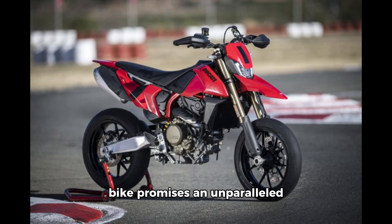Track and city streets, this bike promises an unparalleled riding experience. Here's why the Ducati Hypermotard 698 Mono is turning heads: record-breaking power. Featuring a cutting-edge engine and iconic Ducati design, this bike blends advanced electronics with a lightweight chassis and ergonomic comfort, ensuring every ride is a thrill.